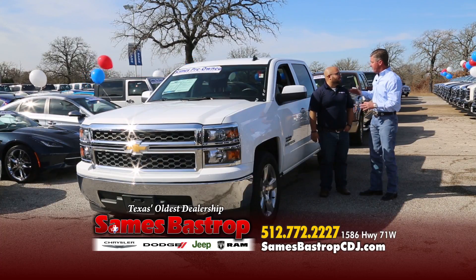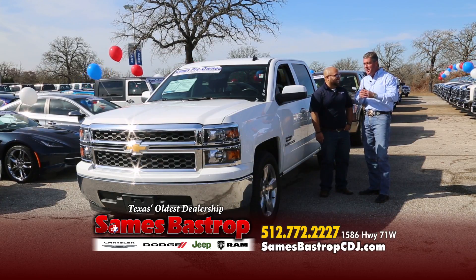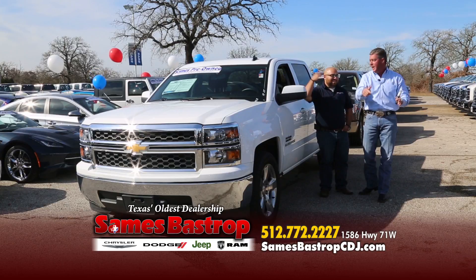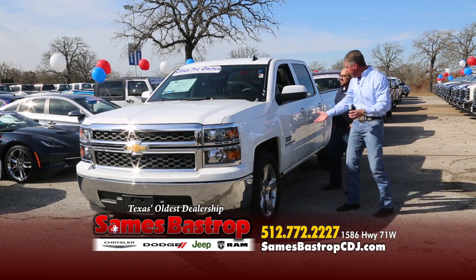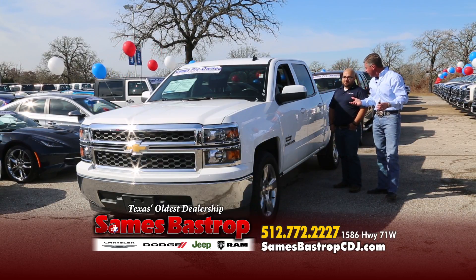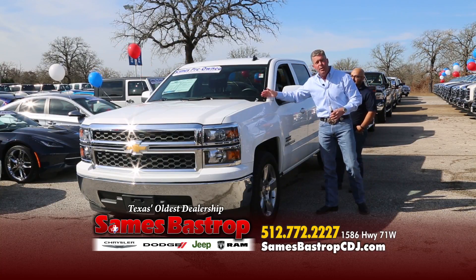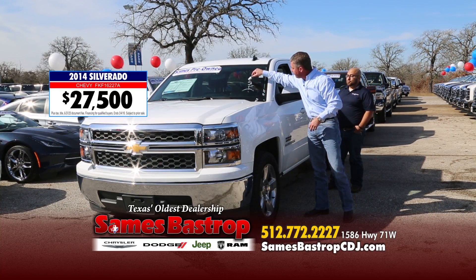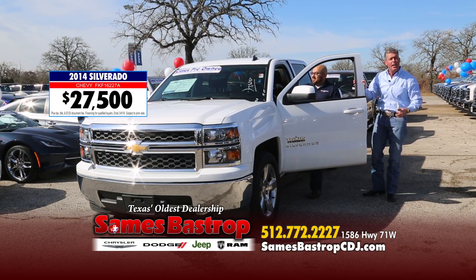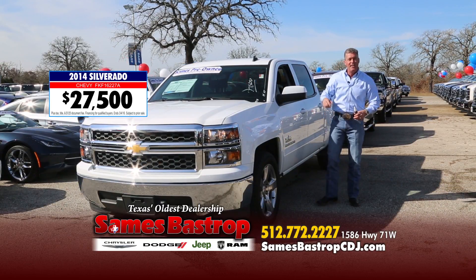Every time we do this, we have so much fun. Folks, whatever Luis is telling you in Spanish — it's true, because people just show up and buy a car right then. Here's a 2014 Chevy Texas Edition LT — loaded with the screen and everything you can ask for. Normally around $47,000 new — but this isn't a Chevy store. We're going to sell this truck for $27,500. You can get it from Luis — si habla español, claro que sí.